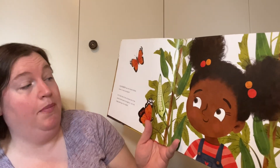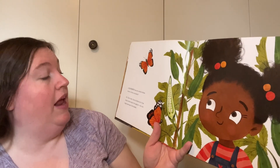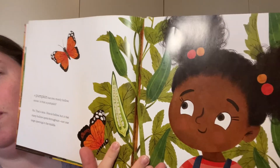Keep looking, Amara. A pumpkin has one mostly hollow center. Is that a pumpkin? No, that's okra. Okra is hollow, but it has many hollow spots throughout, not one large opening in the middle. So it is hollow, but not in the same way that a pumpkin is.